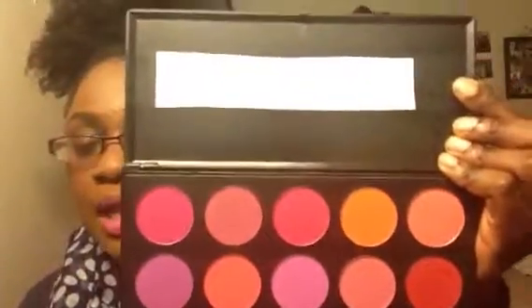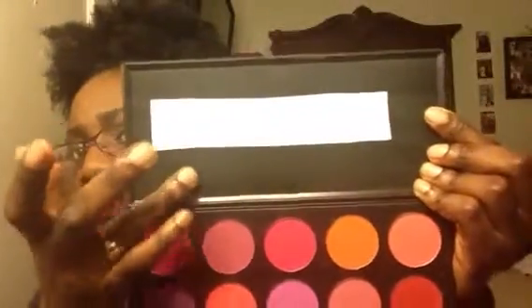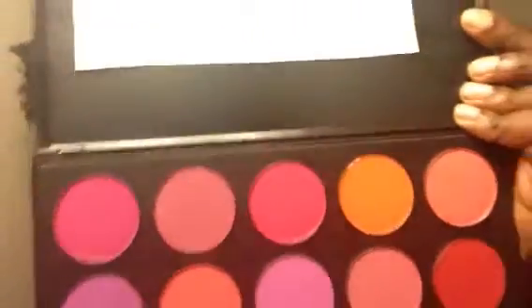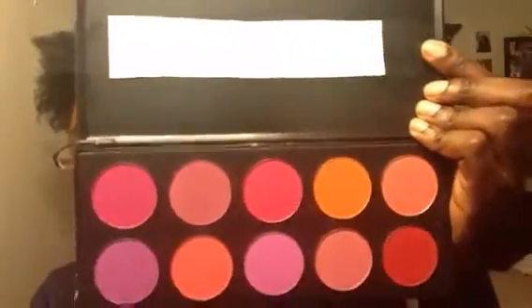So that's my Bright Blush Palette. You can simply write the names into your palette and you'll be good to go — it's a great way to remember your blush colors. The pans are easy to take out. On the back of each pan it has the name of the color — for instance, this one says Magenta right on it.